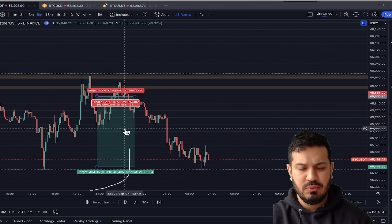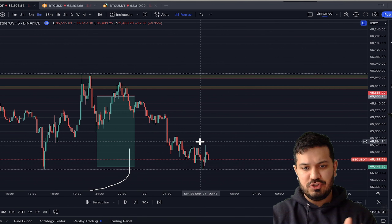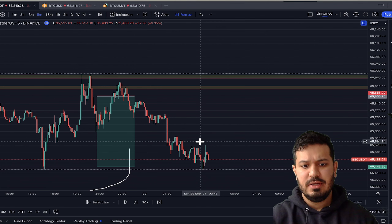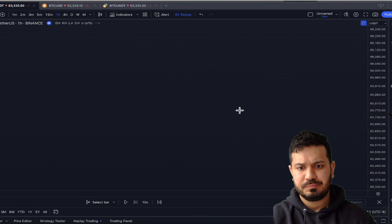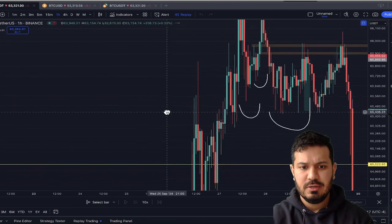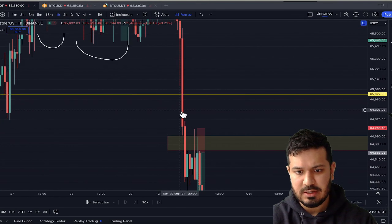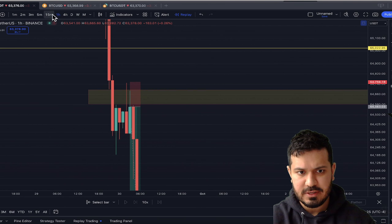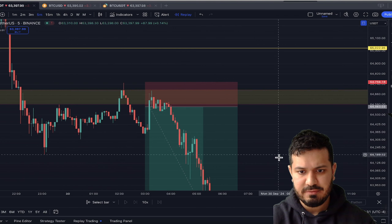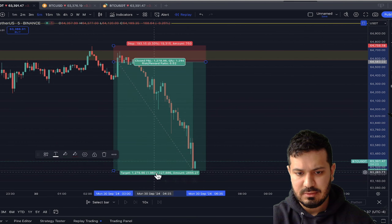I moved the stop to break-even. There was a possibility for us to push up once again because it was the weekend when this trade was taken and when the Asia market opens, it tends to do liquidity hunts — it fakes you out on a Sunday night. We did another sweep of this hourly high and then started pushing down. There was another entry on this leg down — hourly fair value gap on the five-minute, spaceman candle down, backtest of a fair value gap in the premium, stop above the high. And right now, we are still pushing towards the downside.